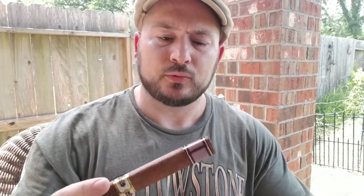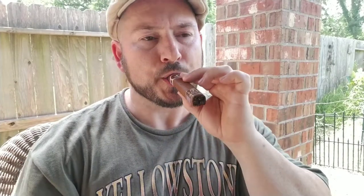This cigar has a very mild aroma. It's a very slight barnyard smell, but there's a hint of sweetness to it as well. The pre-lit draw matches the aroma — it's very mild too. I noticed a tiny hint of pepper, but it's nothing that really sticks with me. Instead, it's more of an airy, light tobacco or light nutty type flavor that I pick up.